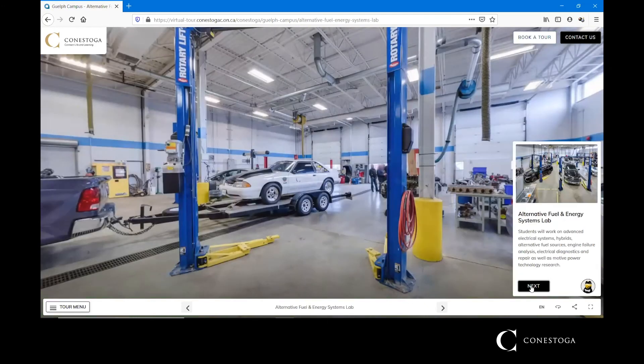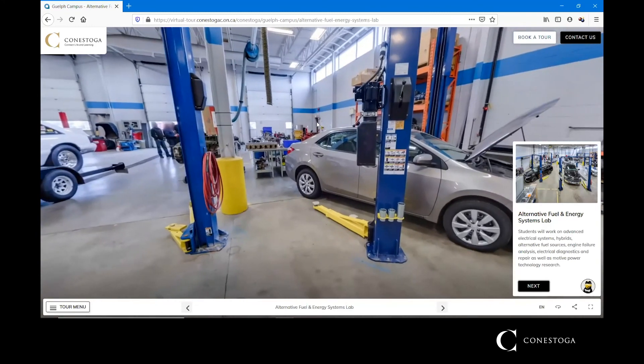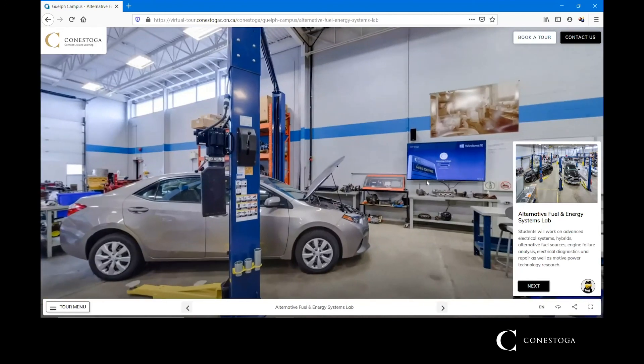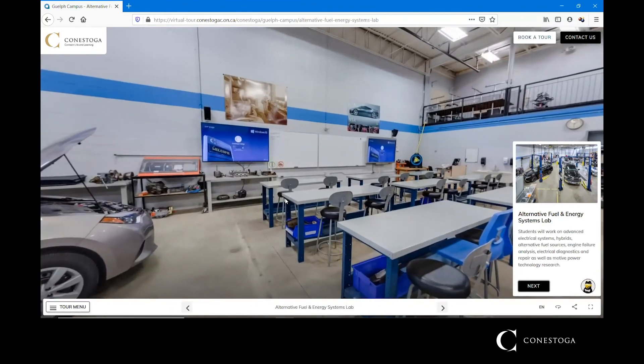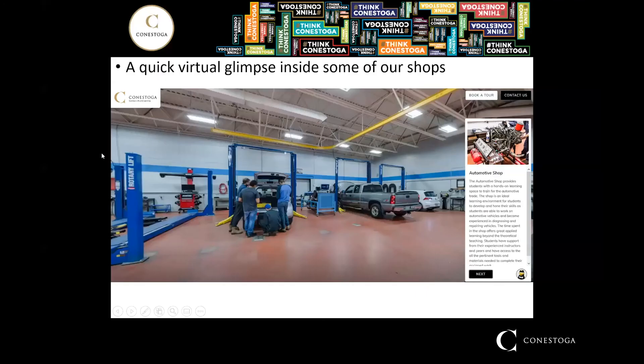The next shop is our advanced fuel shop, or alternative fuel shop, where most of the hybrid lessons take place. This shop also has a classroom built into it, so you may be scheduled here for theory classes and then be able to migrate directly into the shop to tackle some of the projects and tasks.